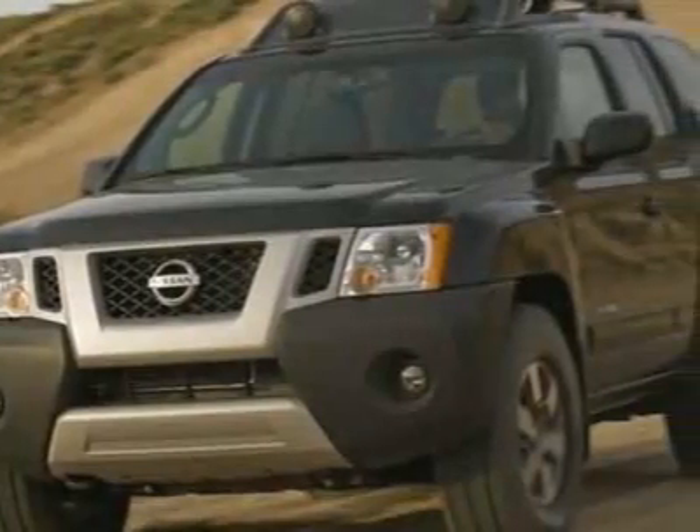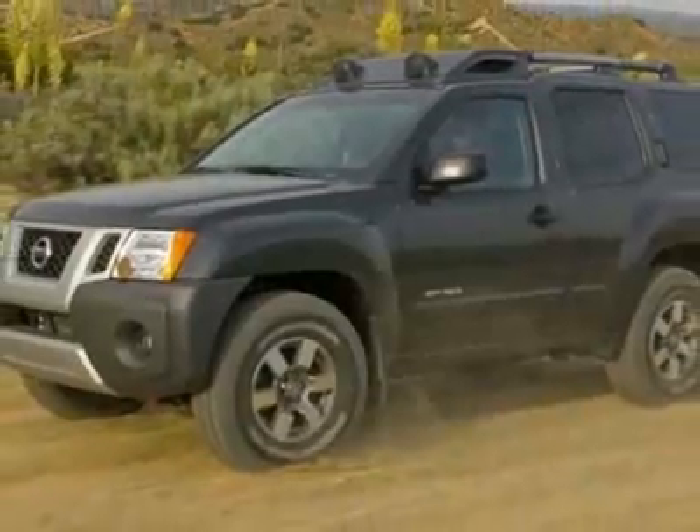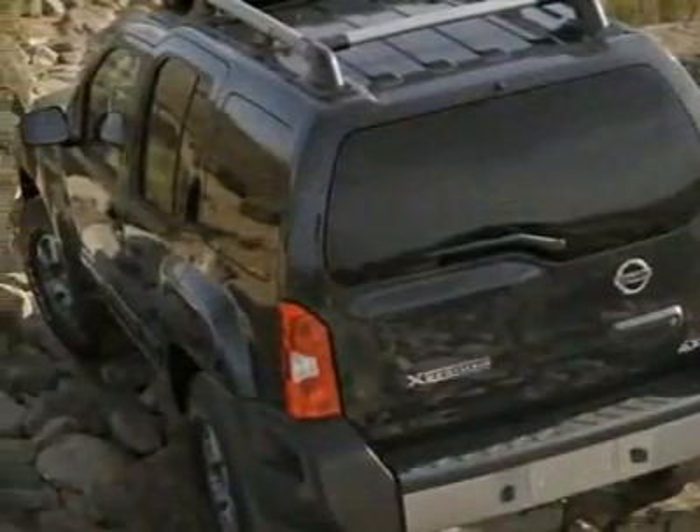This vehicle gets 15 miles per gallon in the city and 20 on the highway. This XTERRA boasts a 4.0 liter engine and has a 5-speed automatic transmission.